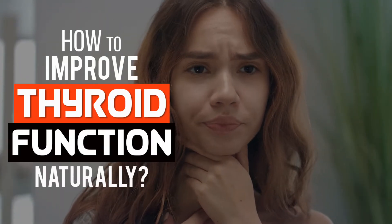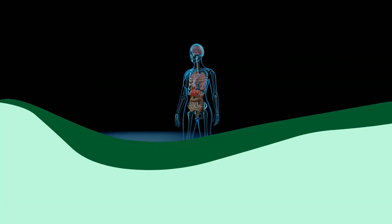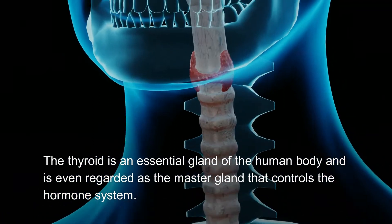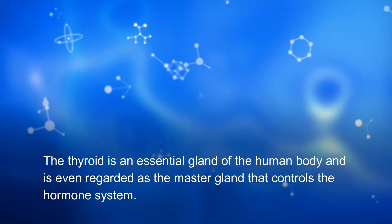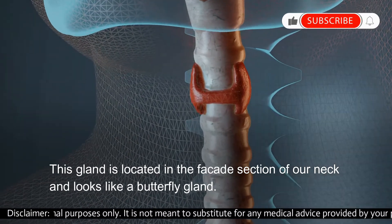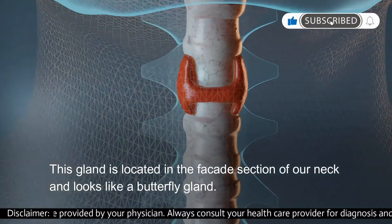How to Improve Thyroid Function Naturally. The thyroid is an essential gland of the human body and is even regarded as the master gland that controls the hormone system. This gland is located in the front section of our neck and looks like a butterfly gland.